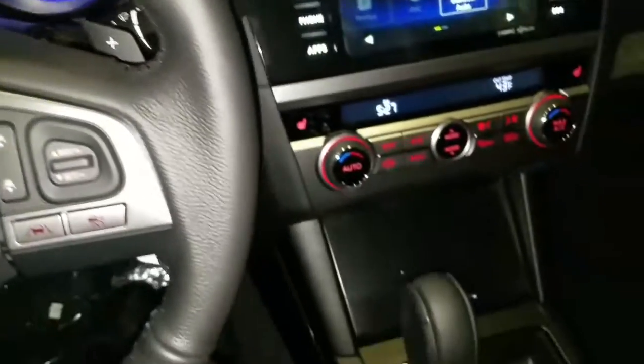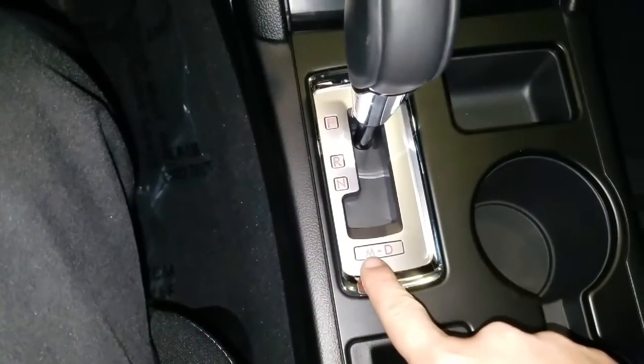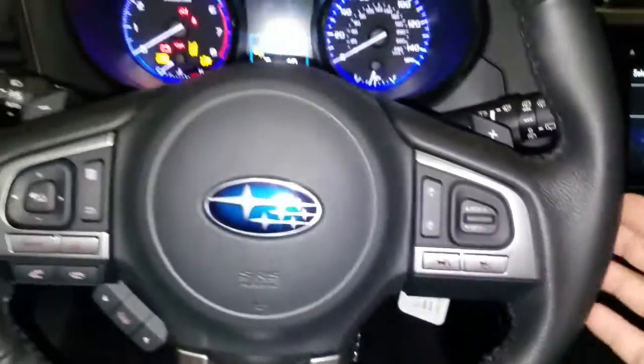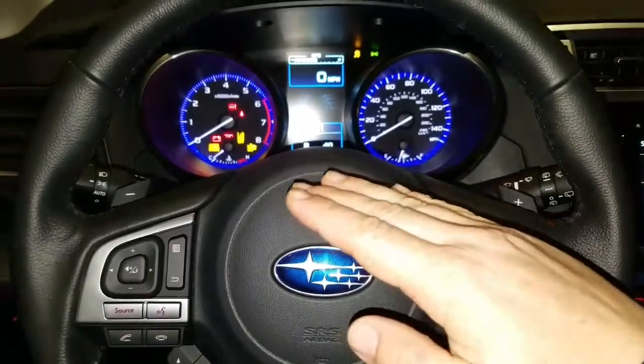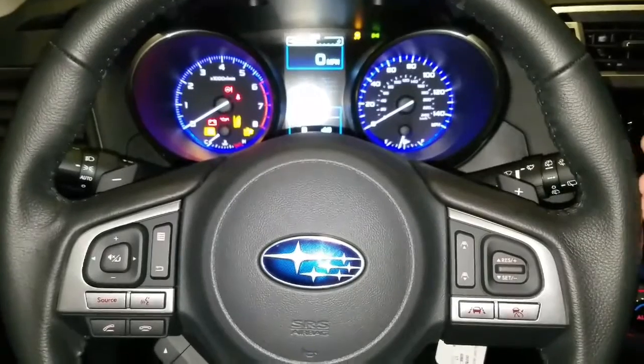To engage that, you go down here — you have your normal drive mode and a manual mode. In manual mode, you have to use the paddle shifters to shift the car, otherwise the engine revs up really high. So that is how the paddle shifters work.